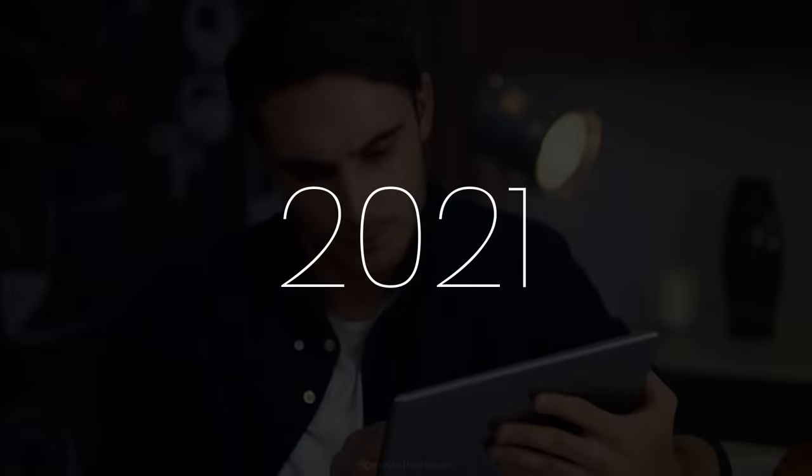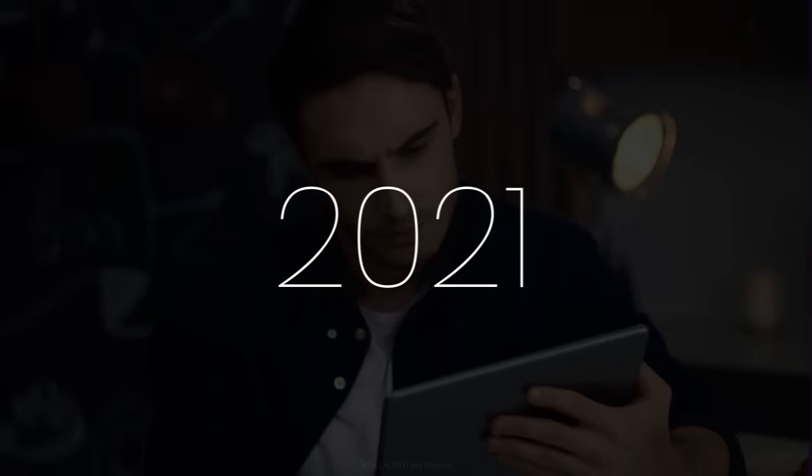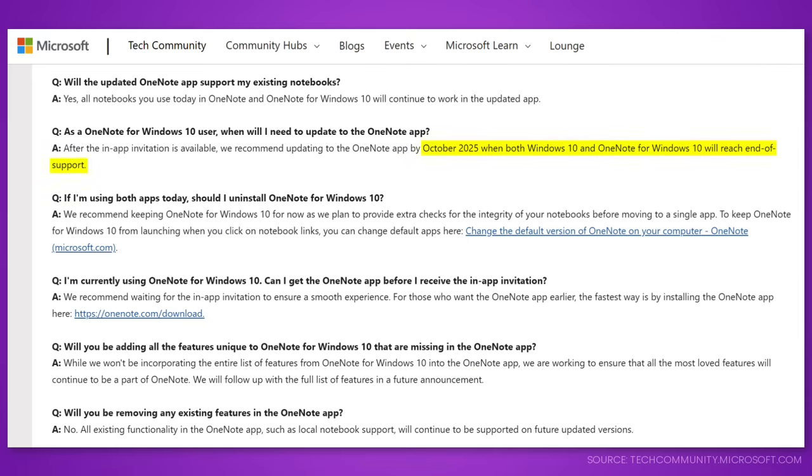Unfortunately for Microsoft, UWP never really worked out. App developers didn't want to be boxed into the Windows world when they could reach far more people with iOS or Android. As a result, in August 2021, Microsoft announced that OneNote for Windows 10 is going to be phased out, and support will end in 2025 together with Windows 10.